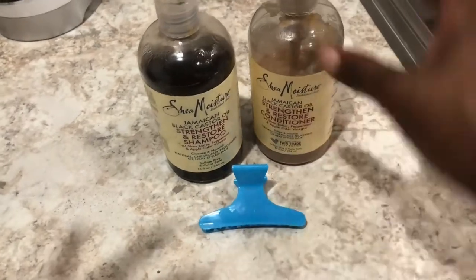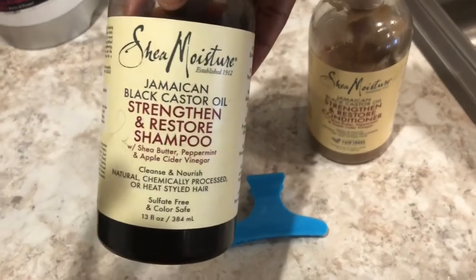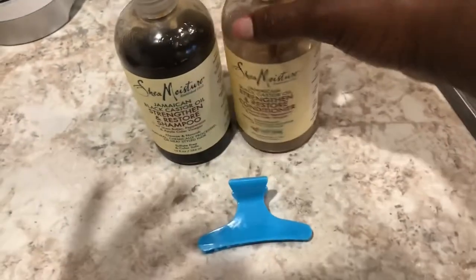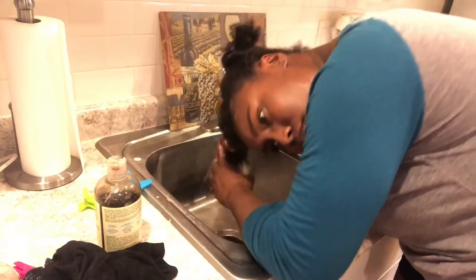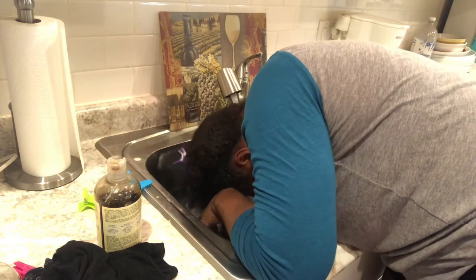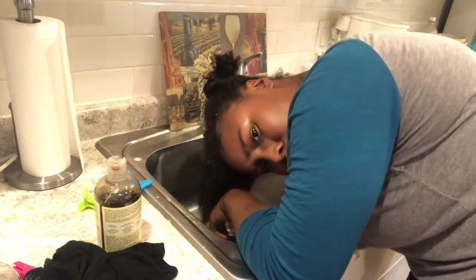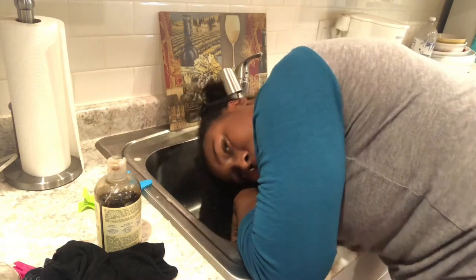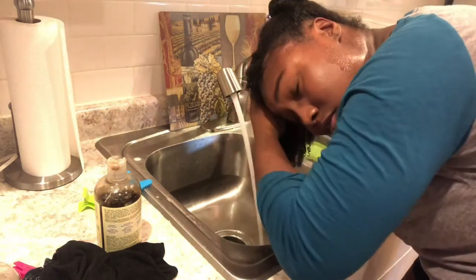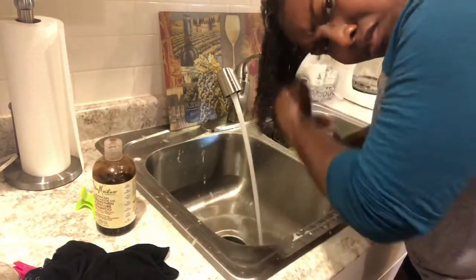To wash my hair I'm using the Shea Moisture Jamaican Black Castor Oil Strengthen and Restore shampoo and conditioner. I'm also adding an extra hair clip so I have four total, one for each part of my hair. When I took off the pre-poo I noticed my hair felt smooth, but not as smooth as it normally feels after deep conditioning — though this is before washing, so that's expected. Also while washing, it took only one to two normal-sized portions of shampoo to get lather in my hair.